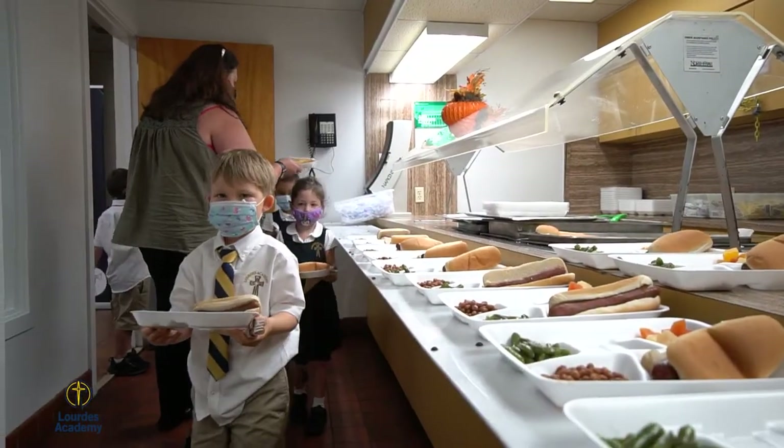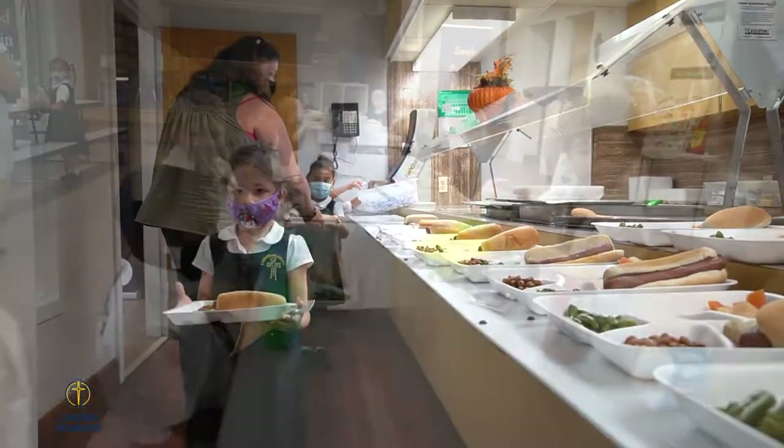Now we'll take a look at our cafeteria and see what's for lunch. Welcome to our school cafeteria where students spend a part of each of their day. All students receive free breakfast and lunch, and meals are cooked fresh daily for all of our students.